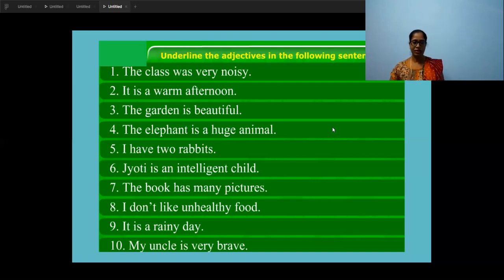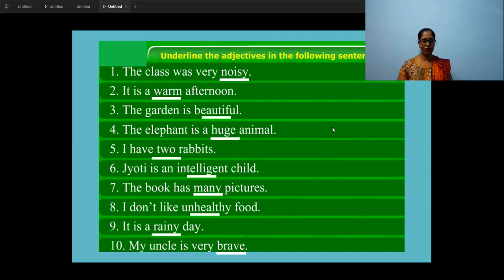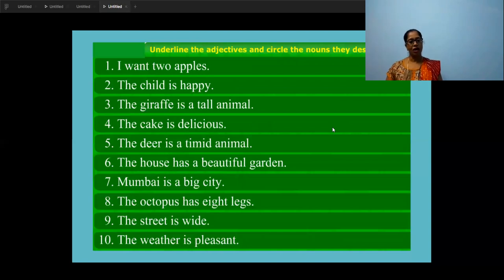Remaining you will do as homework. Let's check the answers and cross-check the first four that we have done. First one is 'noisy', second 'warm', third 'beautiful', fourth 'huge'. Remaining you will do without looking at the answers in your textbook, then cross-check. The next exercise in your book is: underline the adjective and circle the noun.